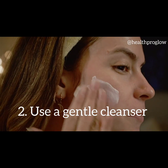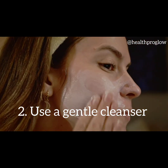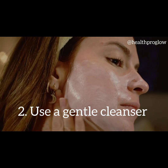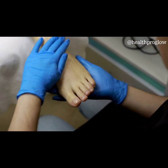Tip 2: Use a gentle cleanser. Harsh cleansers can further strip the skin of its natural oils, exacerbating dryness. Switch to a gentle cleanser that is specially formulated for dry or sensitive skin. Look for ingredients like hyaluronic acid and ceramides, which help to lock in moisture.